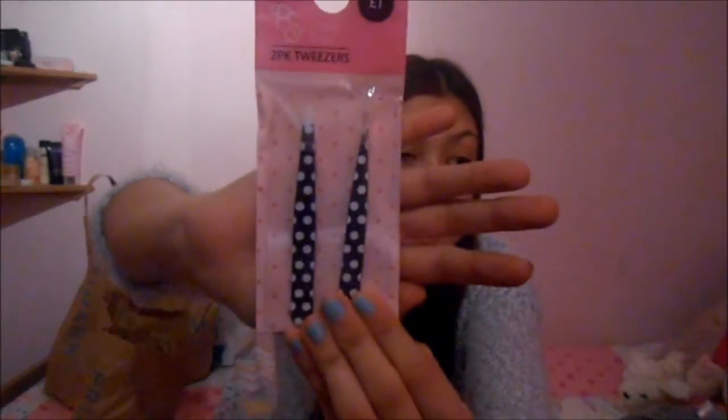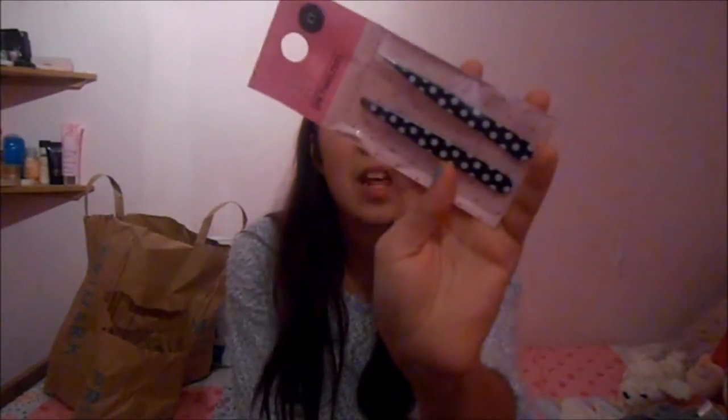I just got some PS Love This tweezers which look amazing quality and these were just a pound. The reason why I got these is because I always keep getting my eyebrows done a lot and it's just easier if I can sometimes do it myself - because once you have them done once, it's just easy to tidy them up. They're quite cute actually, really pretty.